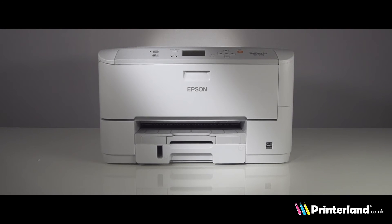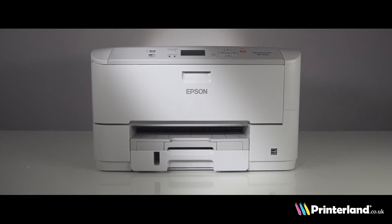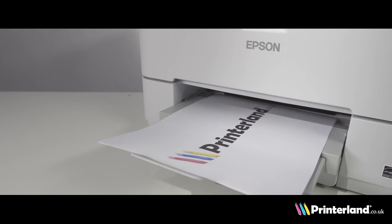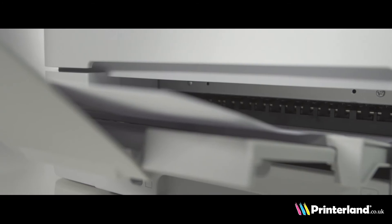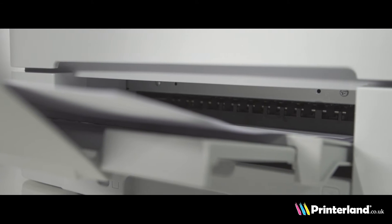Hello and welcome to the Printerland review of the Epson Workforce Pro WF5110DW A4 Colour Inkjet Printer. This model delivers outstanding colour print speeds of 30 pages per minute, and the amazing 4800 by 1200 dpi resolution ensures exceptional print quality.